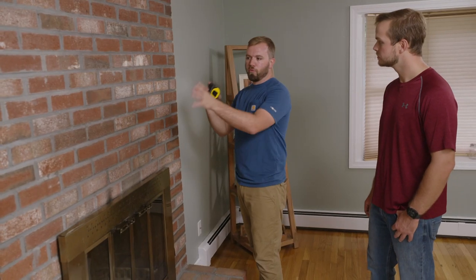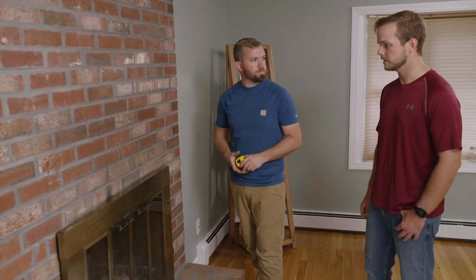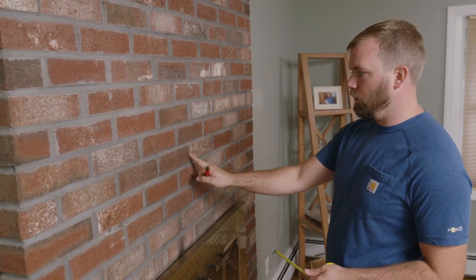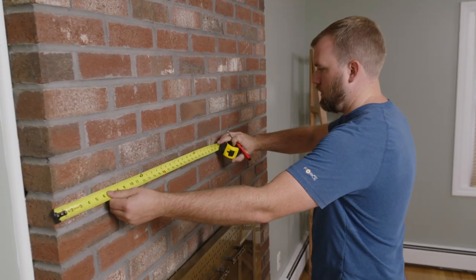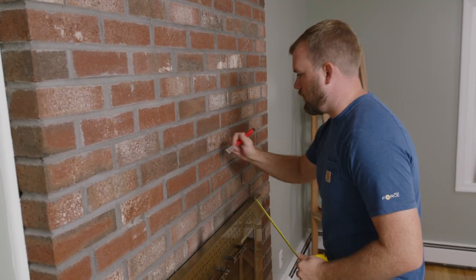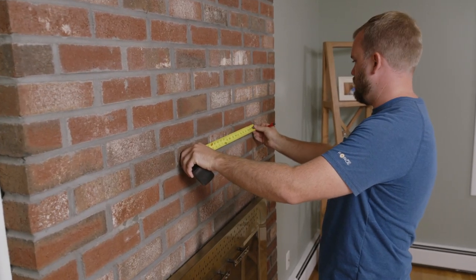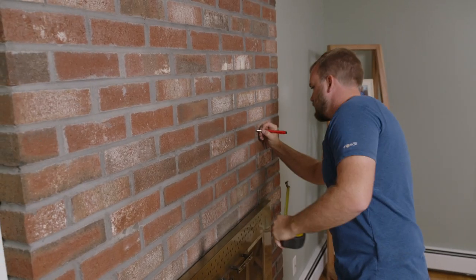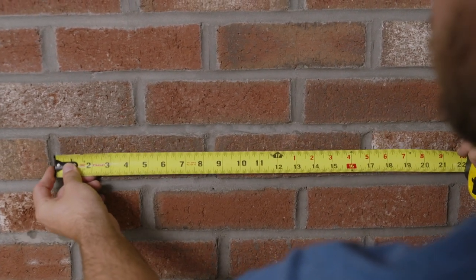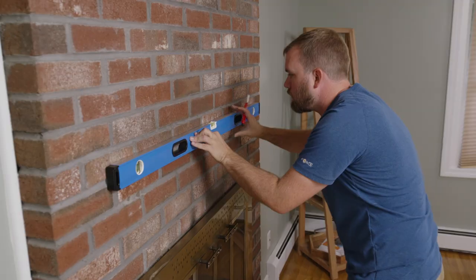What I'm gonna do is drill three holes into the fireplace and three holes into the back of the beam, and then we'll slide it right on. I want to be centered in the fireplace, so I'm gonna use the bricks to help find my center — I've got a joint right in the middle. Then off of that, sixteen and three-quarter inches this way, and sixteen and three-quarter inches this way. Now we just want to make sure it's level.